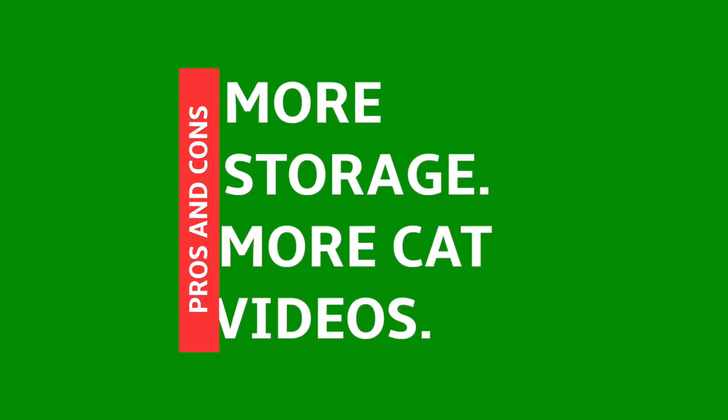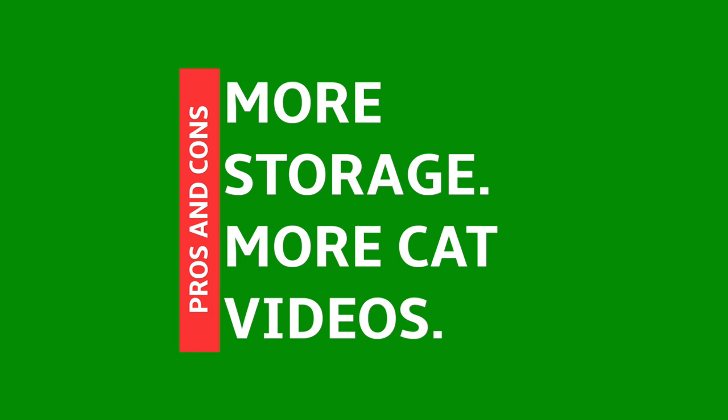Starting with the external hard drive — number one, obviously it's more storage. If someone's internal hard drive on their laptop is full or close to full, this just gives them more space.